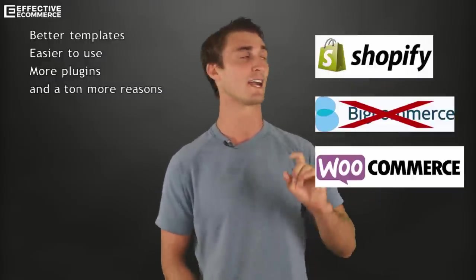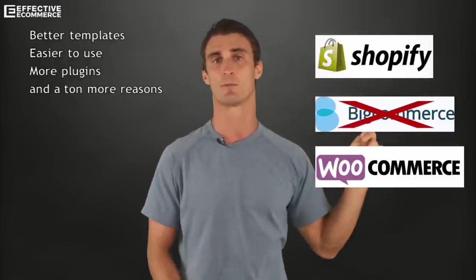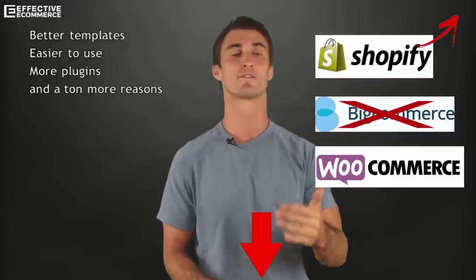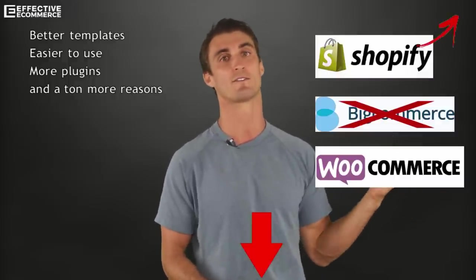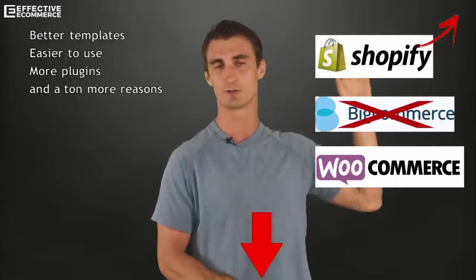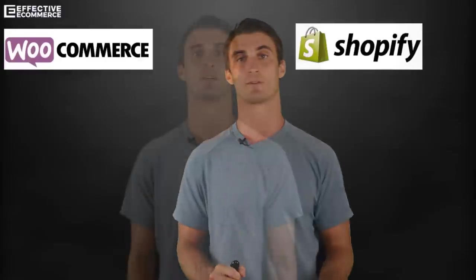Before I go further, I do have links up here and down below in the show notes. For Shopify and BigCommerce, if you use these links you get a free 14-day trial. If you want to go with WooCommerce, you'll need to pay for a hosting service like Bluehost. But for now, let's get back into Shopify versus WooCommerce.